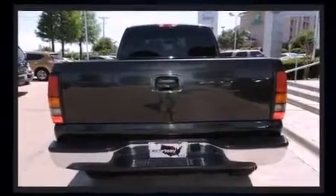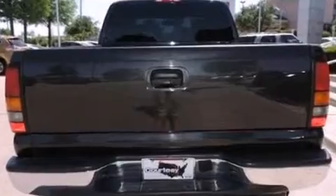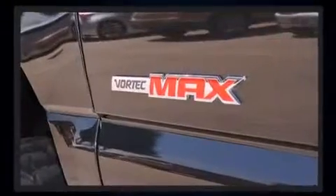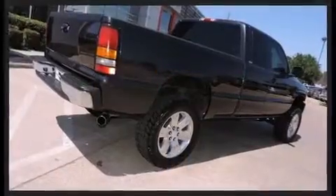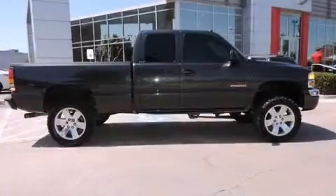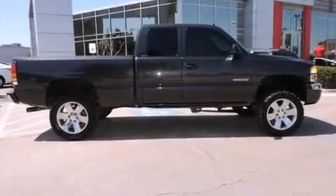Top features include front fog lights, a tachometer, a rear step bumper, an automatic dimming rear view mirror, power door mirrors and heated door mirrors, remote keyless entry and one-touch window functionality.